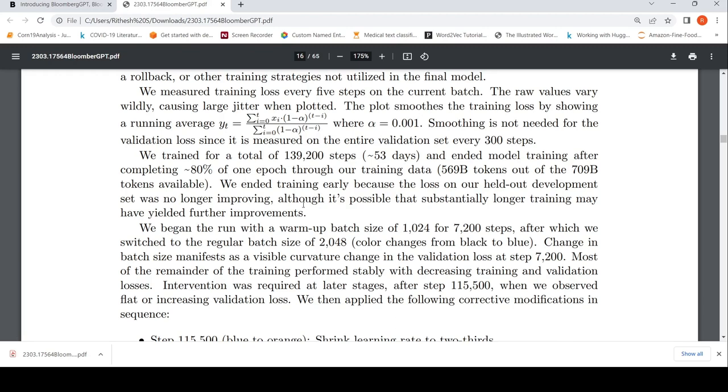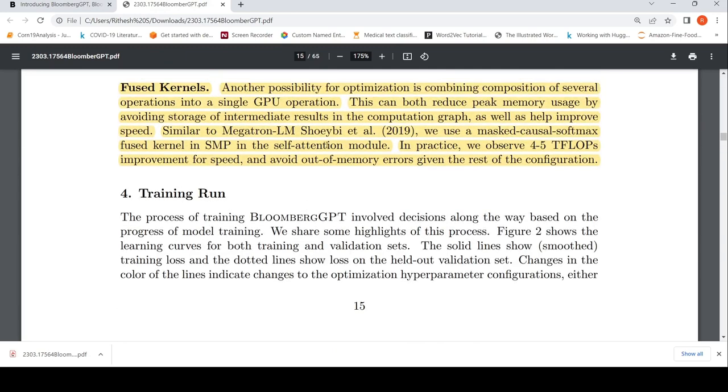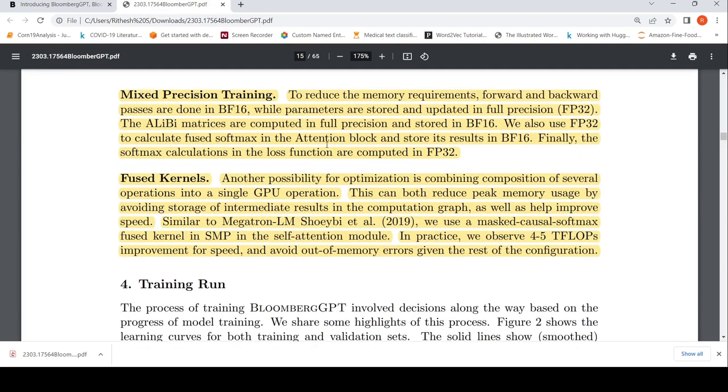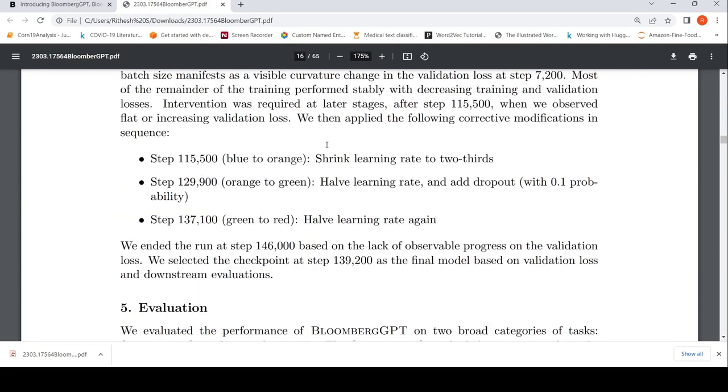I was also interested in knowing the cost of engaging this much Amazon hardware for 53 days, but somehow that information is not disclosed in this paper — which would be interesting to know when creating such a large language model.